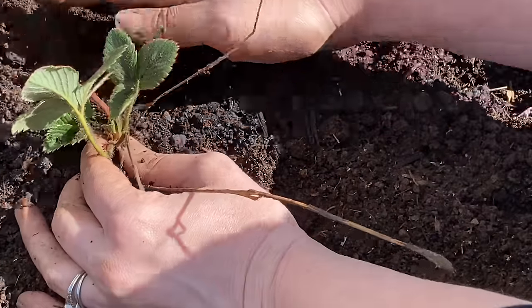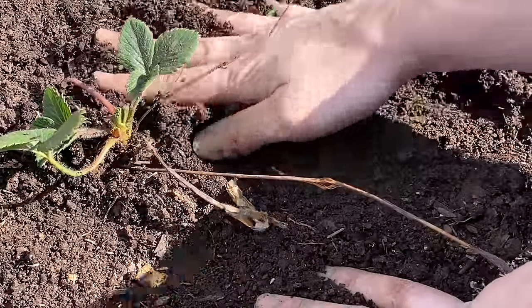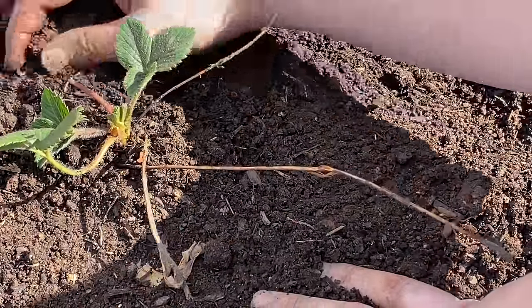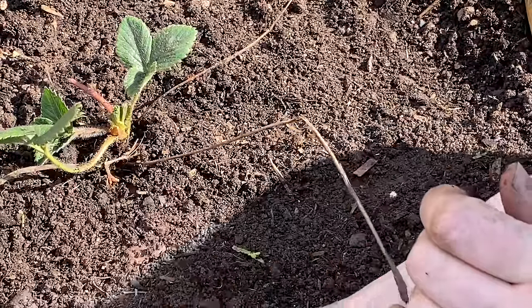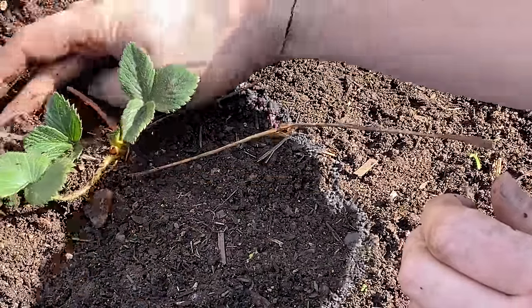Backfill around it, right up to that crown. You do want to press kind of firmly to make sure there's no air pockets down in there. And then this guy's good to go.